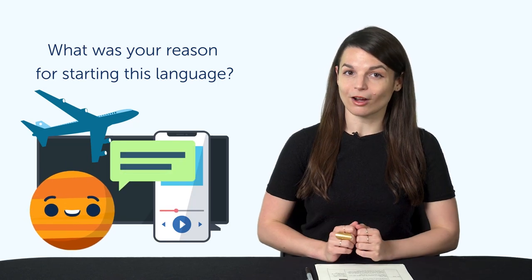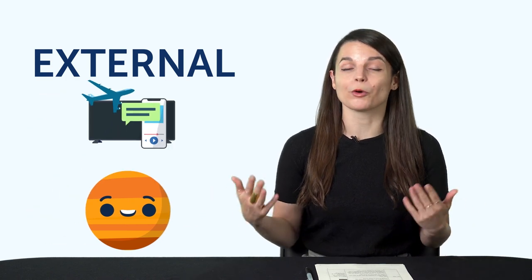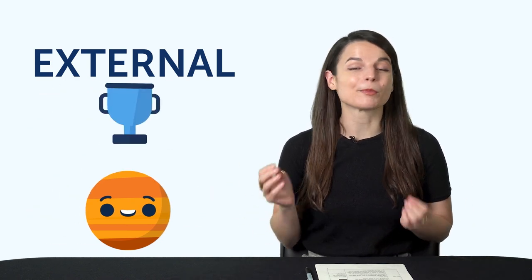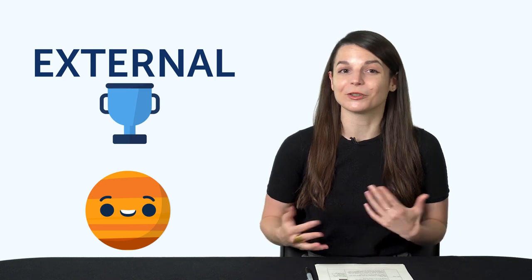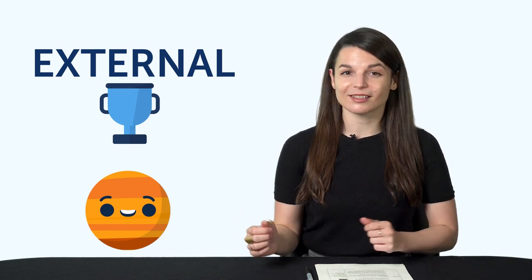All of these reasons have something in common — they're external, meaning you're trying to get some outside reward or benefit, like a friendship, a personal relationship, travel, or living in the country. These are also external motivations, and they're why most people start learning languages. They're exciting. All of us want to understand a TV show 100% or have a conversation with native speakers.